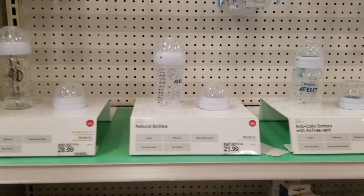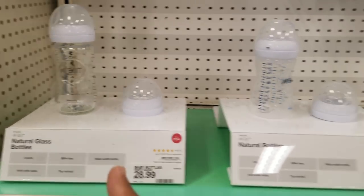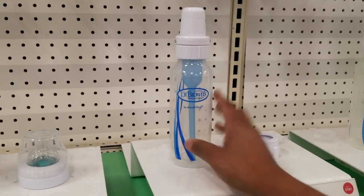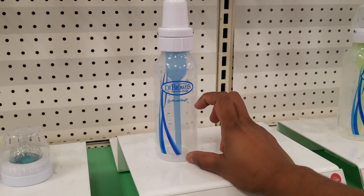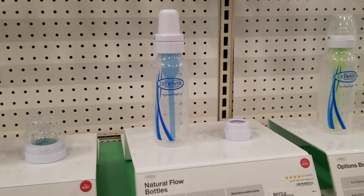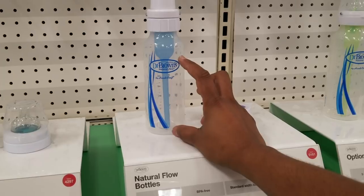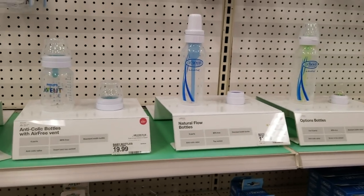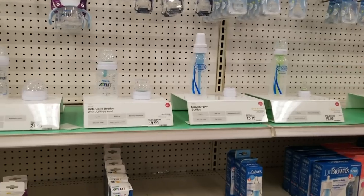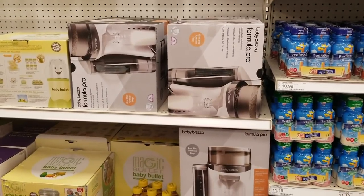They have glass bottles and plastic bottles — I preferred glass bottles for my baby, and Dr. Brown's does have glass versions. Another tip: don't buy small bottles. The baby is going to drink more milk faster, and the small bottles will be a waste because you'll have to transition to bigger ones anyway. Small bottles only last you up to about four to six months, so just buy the big bottles from the start.